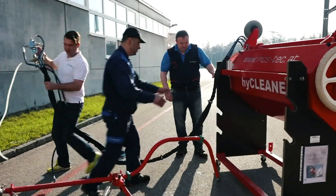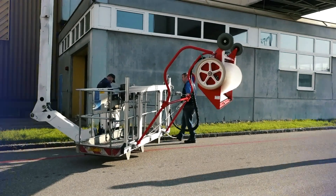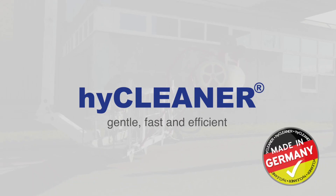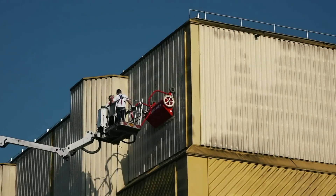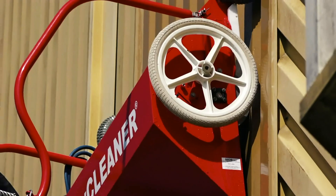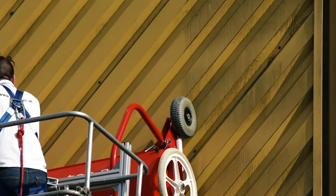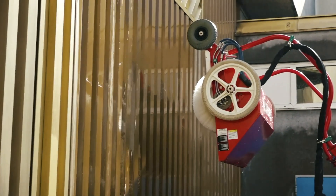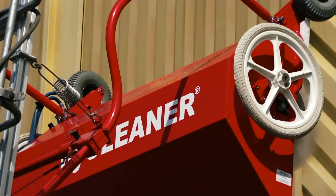HiCleaner is the remarkable cleaning system for different shapes of roofs and facades. Specifically developed for organic forms and structures, the HiCleaner systems offer high performance and cleaning quality coupled with minimized efforts. Safe, efficient, economic and easy to operate.